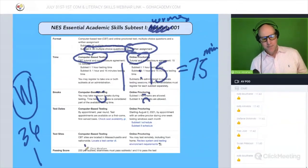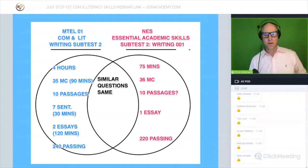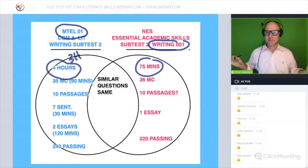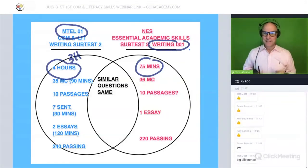The passing score is 220, which is slightly lower. Let's look at that on the Venn diagram. On the MTEL exam — the MTEL 01 — you have upwards of three to four hours to test. On this new NES Essential Academic Skills writing portion, it's 75 minutes. Do you see the difference in time? It's not even close.